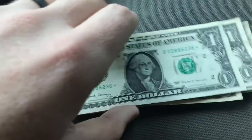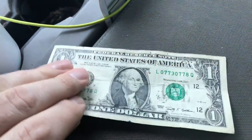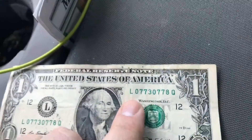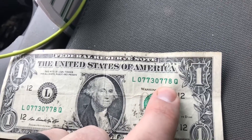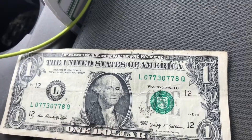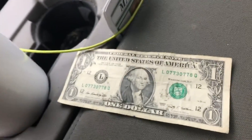Went through that whole bundle of hundreds — didn't find anything — but this was almost something neat: 07730778. If that last eight would have been a three, it definitely would have been a keeper, a really cool note. But it's not. Still got $200 left to go through.